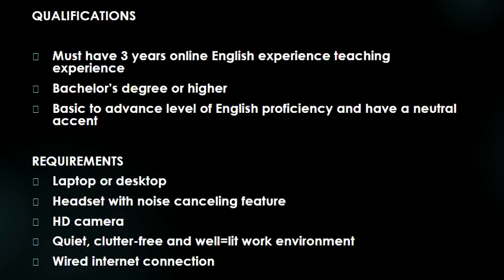Qualifications and requirements: you must have three years of online English teaching experience. You need a bachelor's degree or higher. You must have a basic to advanced level of English proficiency and have a neutral accent. Requirements are similar — these are the basic requirements.